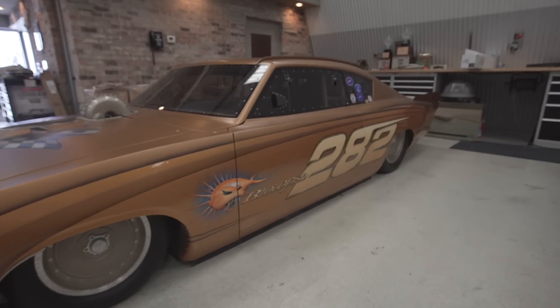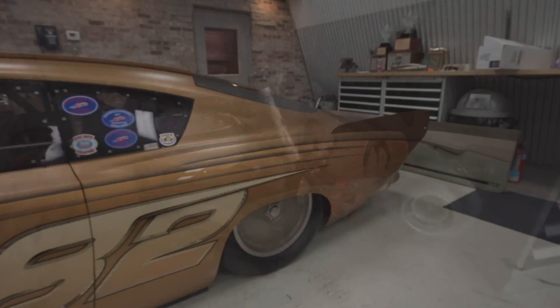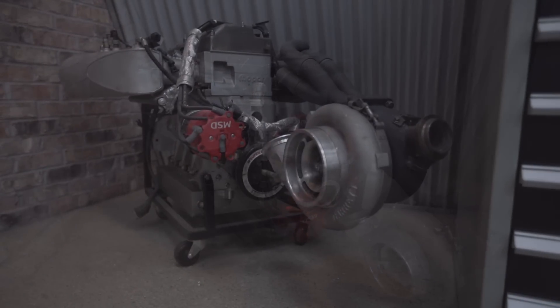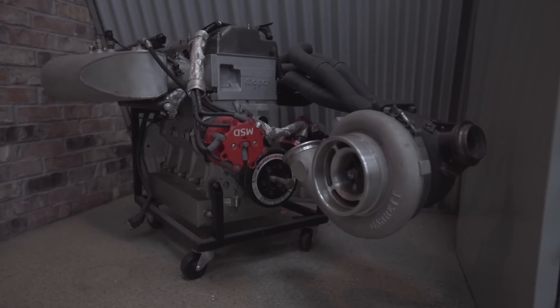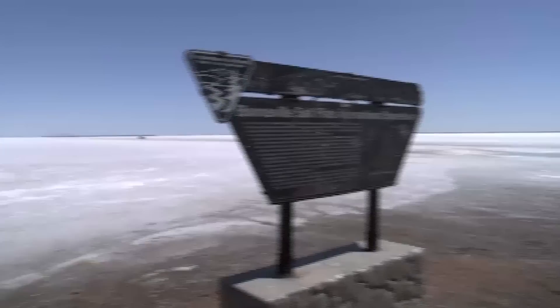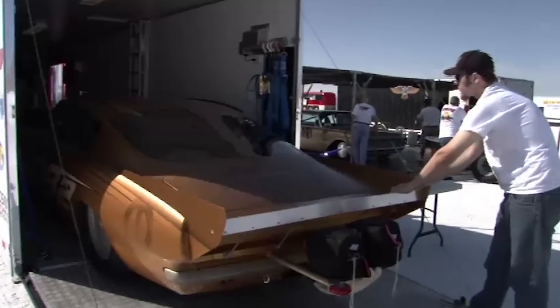When we started this project it had a three-liter, 179 cubic-inch turbocharged four-cylinder in it, and we ended up going 270 miles an hour with that little four-cylinder — making 970 horsepower at 10,000 RPM with 40 pounds of boost. There was nothing that sounds like that engine.